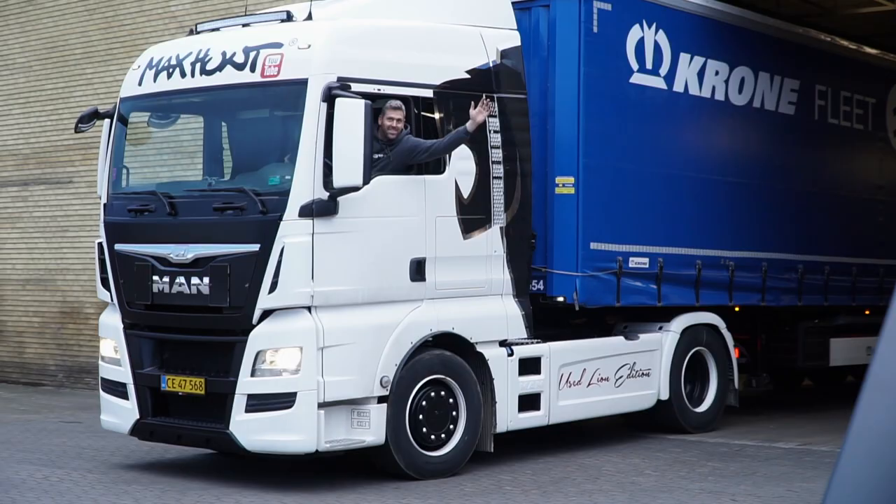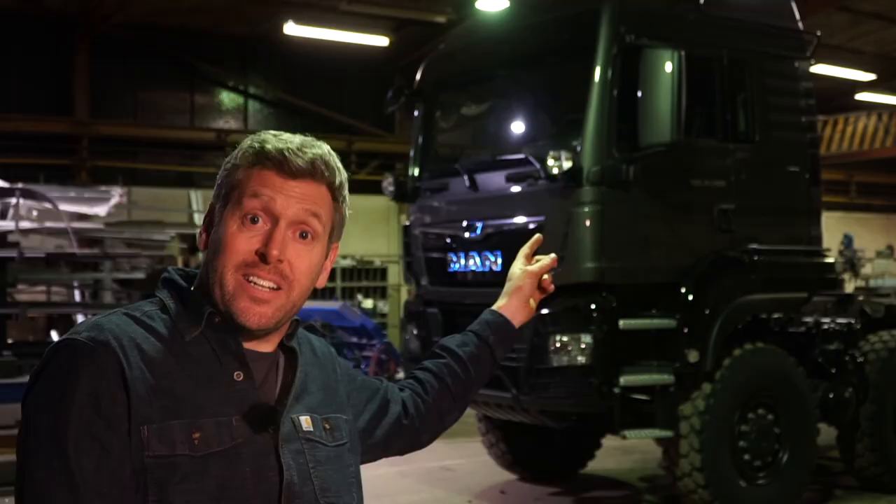If you liked today's show and would like to see more about us creating this monster truck with a monster crane on it, then click on the subscribe button, like the video, comment if you have any questions, and stay tuned — there will be much more in the future. See you soon!